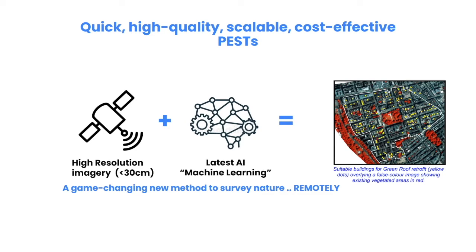Our solution takes advantage of the falling cost of commercially available imagery. We train algorithms using the latest machine learning technology to recognise vegetation based on standard methodologies like the UK biodiversity metric. The process is automated and the reports are produced in standard formats that are easy to read and easy to use.